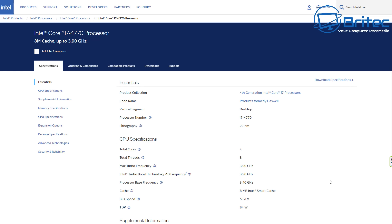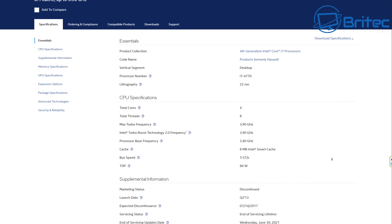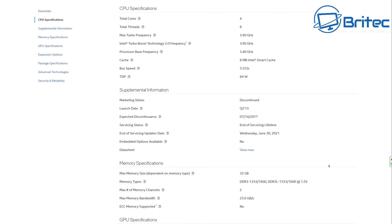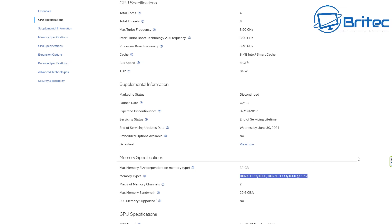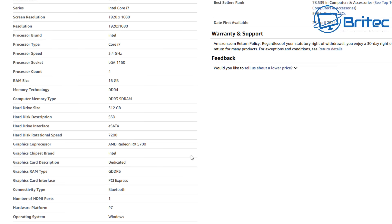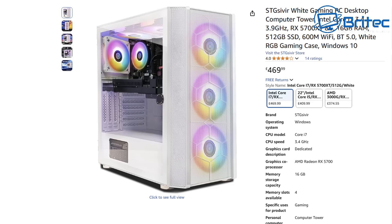A lot of people promote this on YouTube when flipping PCs — buying old components, putting them into a brand new case, making them look like a top-end gaming system when you're really buying a CPU from 2013. It also has DDR3 in here; we're already on DDR5. DDR3 means you're going to end up with microstutters and other issues when playing games, including 100% CPU usage and input lag.